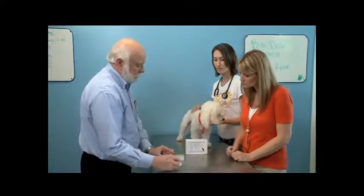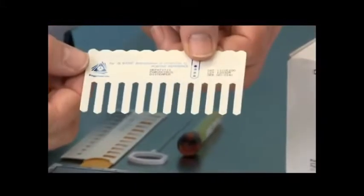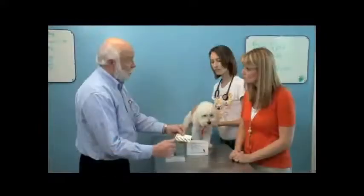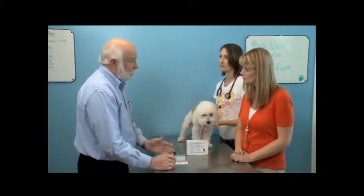For example, this test is called VaxiCheck, and the VaxiCheck is a test that you can run on multiple dogs. On this ImmunoComb you can actually run 12 dogs at the same time — perfect for a shelter. It only takes a very short period of time — after you have the serum, about 30 minutes.